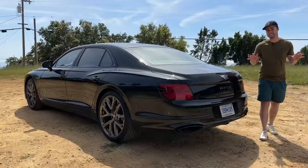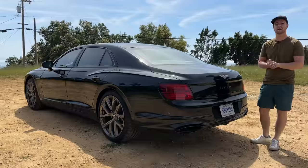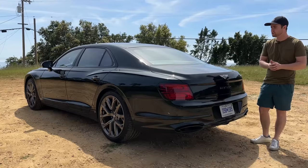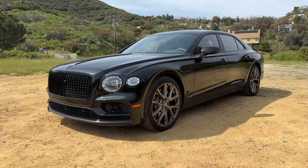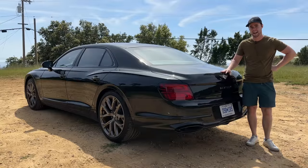The Flying Spur Speed is the last new Bentley to feature a W12. By 2030, Bentley says they want to go all electric. This makes sense for a luxury auto manufacturer — going electric means smooth acceleration and a quiet ride — but I'm very much going to miss that glorious 12-cylinder engine.